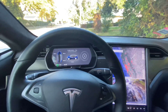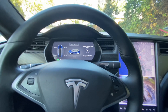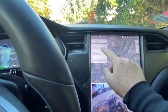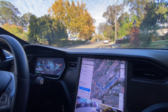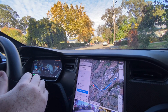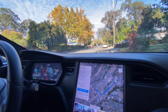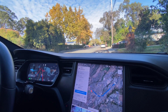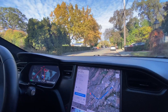Navigate me to the Tesla store. Okay, here we go. Put the car into drive. Activate full self-driving beta. And we're off.